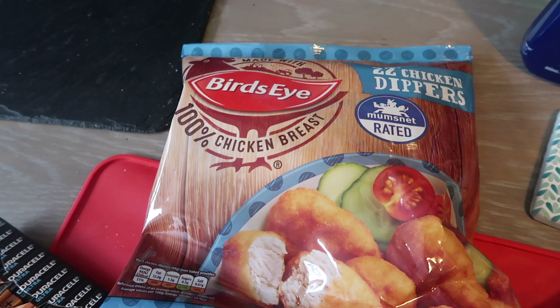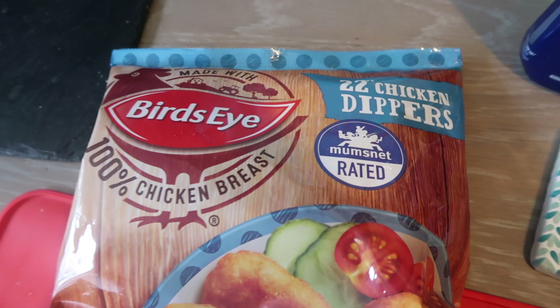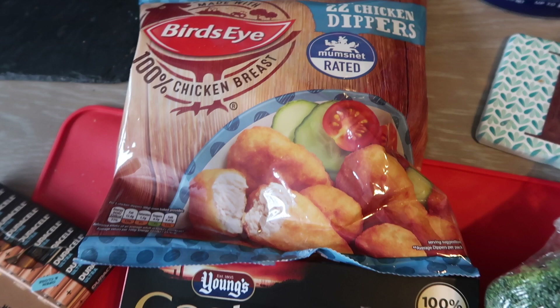Still in the frozen section, I've got some of these chicken dippers by Birdseye. The other week I bought their chicken nuggets, which were covered in some kind of whole grain breadcrumb, and the kids were like, 'What are these? These aren't what we normally have.' So, lesson learned after chicken nugget gate — don't change from the chicken dippers. That's what they like and that's all they're having.